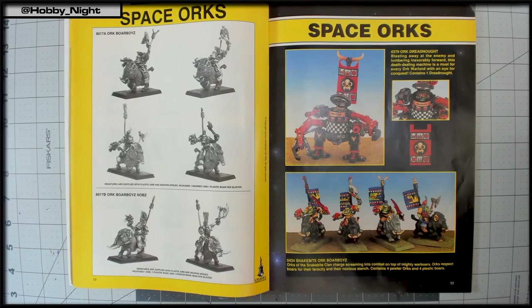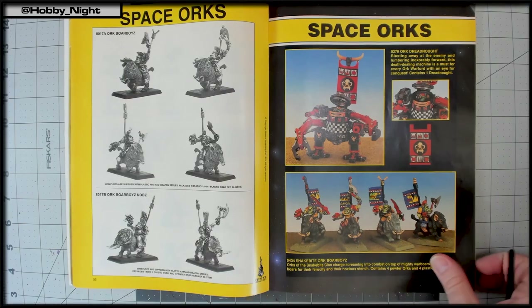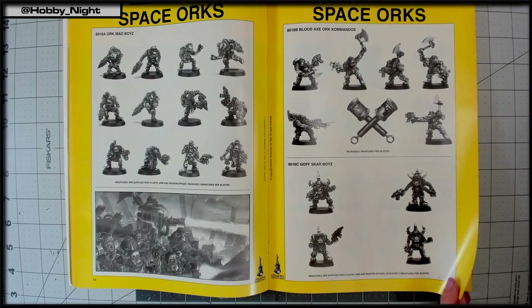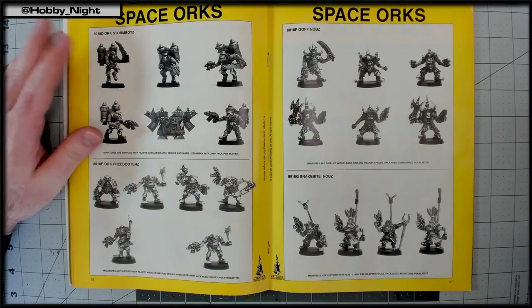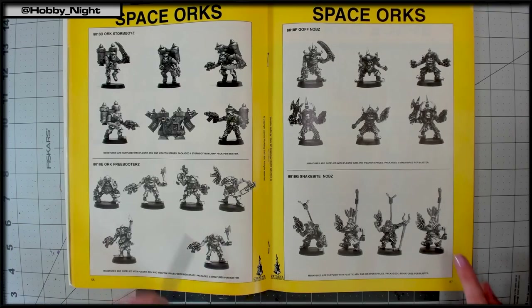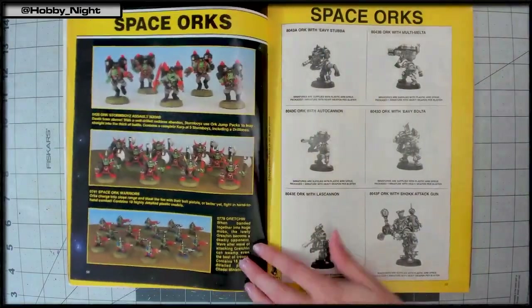They look at old Orc boars, admiring the sculpt and texture work, noting they'd look great with just a dry brush. They discuss the Mad Boys clan and observe that GW made a lot of Orc variety back then that modern Orks players don't get. Storm Boys appear — Angela notes they look a bit Nazi-esque and John clarifies that's the joke: they're called Storm Boys, a reference to Stormtroopers, described as an on-the-nose off-color historic joke.